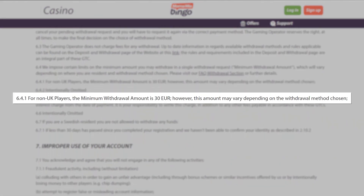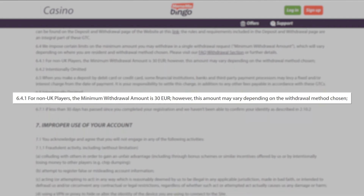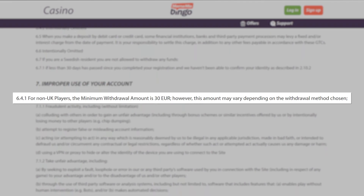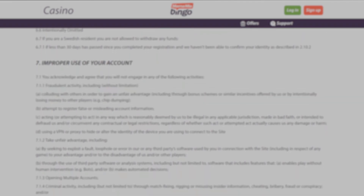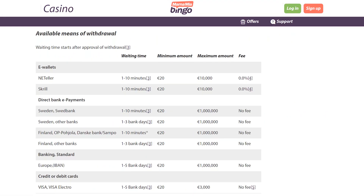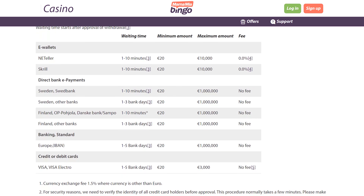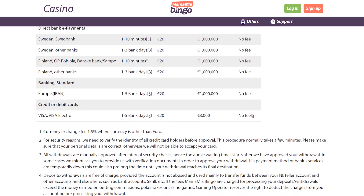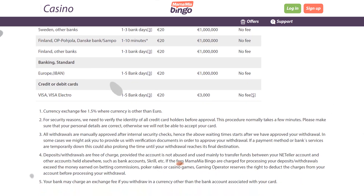For non-UK players, the minimum withdrawal amount is €30; however, the amount may vary depending on the withdrawal method chosen. As for the available withdrawal methods, they are similar to those players can use to fund the account. The processing time range is between 1 to 10 minutes, or between 1 to 5 working days, depending on the method selected.